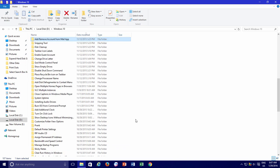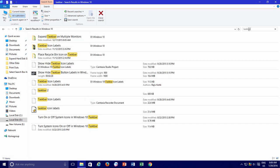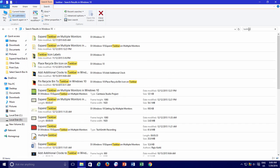Moreover, you might already know that you can also accomplish the same task by typing the name in the search box. When you type a file or folder name in the search box, Windows starts searching all files or folders matching the query.